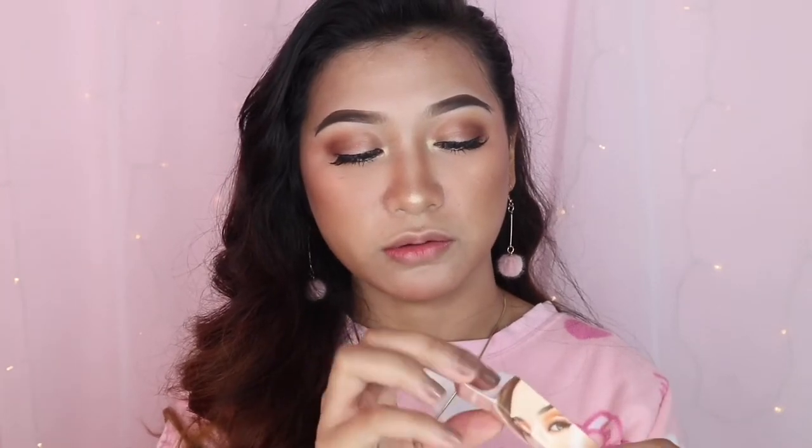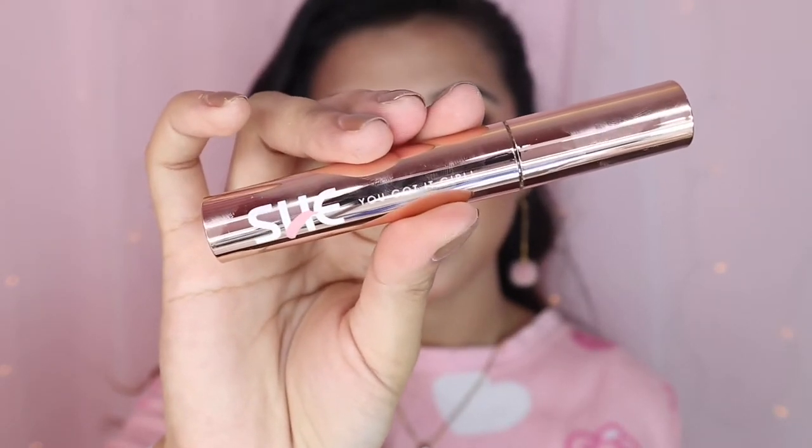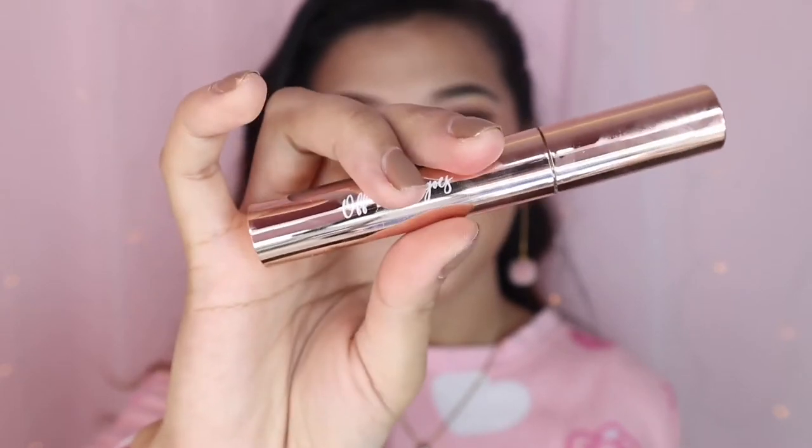Let's open it now and see what it looks like inside, then we'll try it. Note that they only have five shades released so far. Let's open this one — it says 'She' and 'You Got It Girl' on the tube, and here's the shade indicator on the side so you can see which color you're getting.